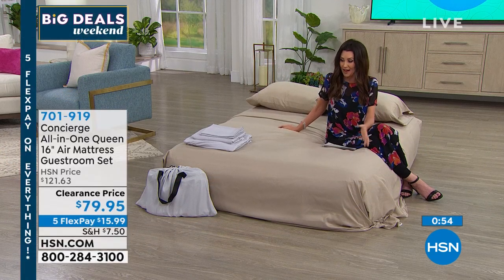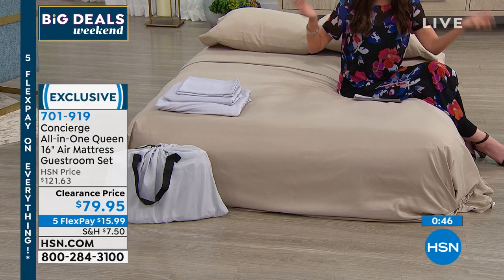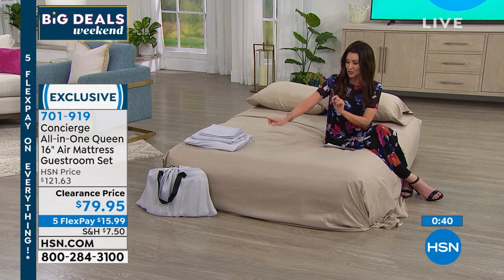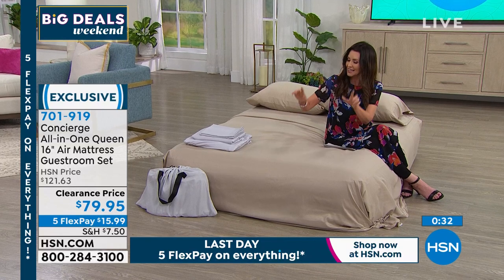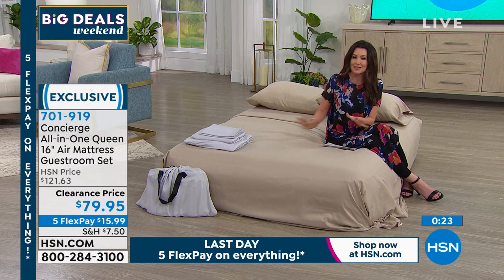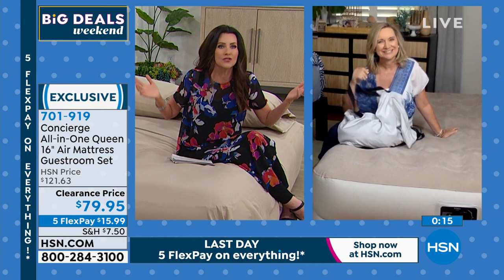If you're just joining us, here's what you're getting: the self-inflating and self-deflating queen-size bed that will hold up to 500 pounds. You're not just getting the mattress — you're getting the built-in pump, the full queen sheet set with the fitted sheet, the flat sheet, and two pillowcases in beautiful soft microfiber. 701919 is your item number. A lot of people are on the phone waiting to get theirs. Who would know you've got a queen-size mattress in that little bag?